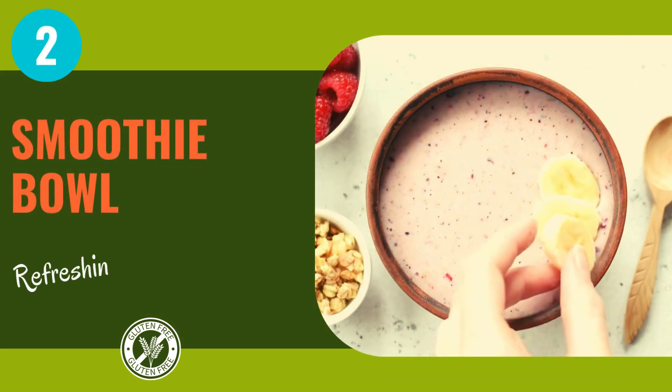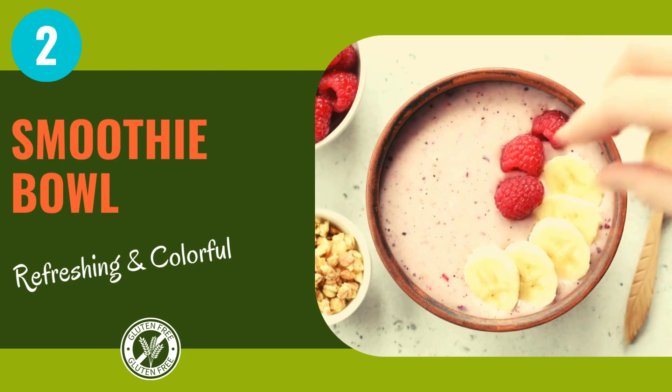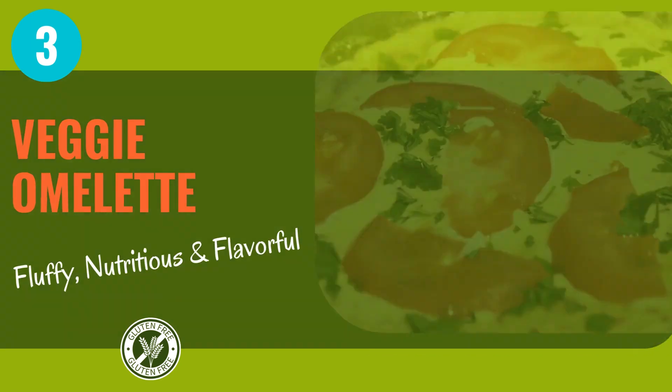Next up, let's get blending with a vibrant smoothie bowl, bursting with color and nutrients — it's like sipping sunshine through a straw. Veggie omelet: it's a breakfast symphony that sings with flavor and nourishment, leaving you satisfied and ready to conquer the day.